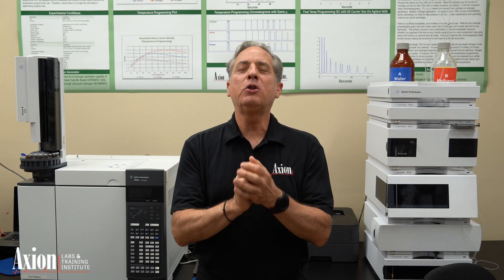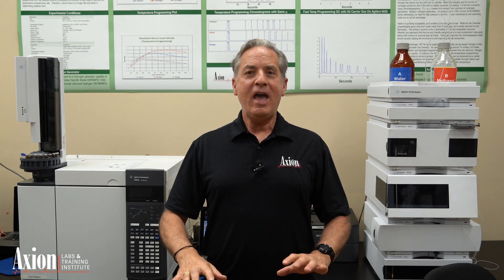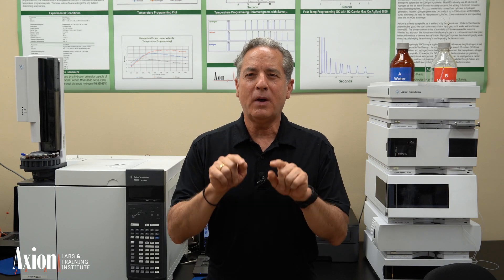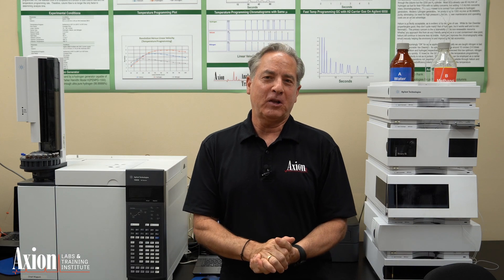By the end of the class you will know so much about chromatography that I'm going to hand you a total unknown, tell you nothing about it, and expect you to develop a new method from scratch for that unknown — and you will feel comfortable doing it by that point of the class.